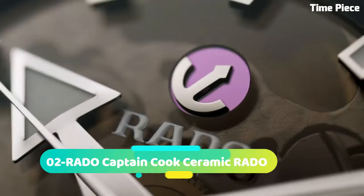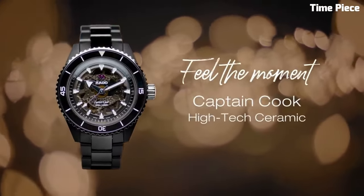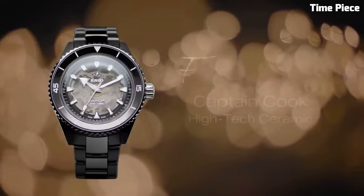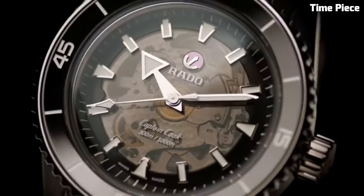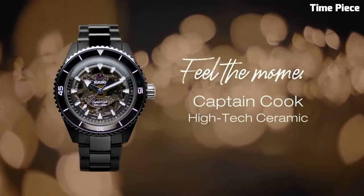Number 2: RADO Captain Cook Hightech Watch embodies the spirit of adventure and innovation. Crafted with high-tech ceramic, this Swiss timepiece ensures exceptional durability and style. The vintage-inspired design features a robust stainless steel case with a ceramic bezel, evoking the charm of classic divers' watches. The captivating dial showcases luminous markers and hands for optimal visibility.